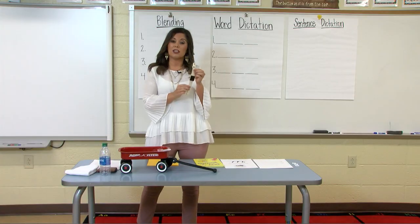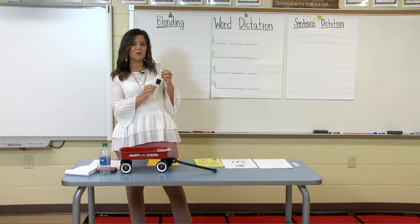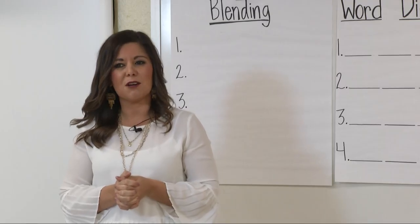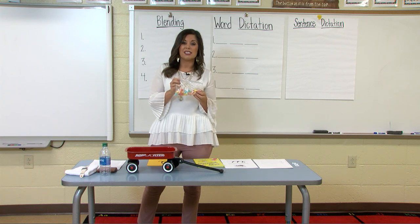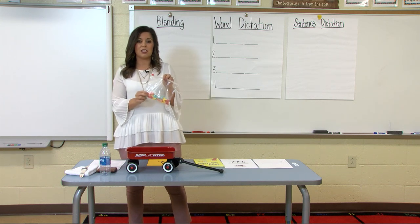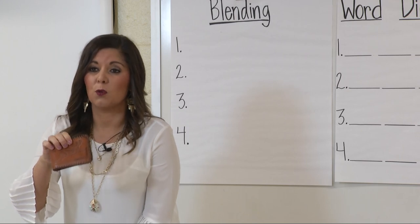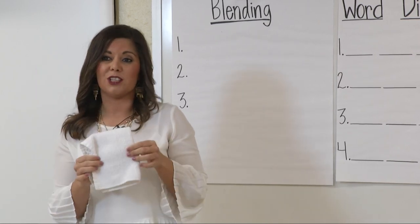Another object I found at home is a watch. Watch also begins with W. Say the word watch. Watch. What is that beginning sound? W. Awesome job. And then another object — this is a type of candy, and sometimes they're sour. They are worms. Worms also begin with the W sound. So going back over all our objects: worms, water bottle, wallet, watch, and washcloth — they all begin with the W sound.